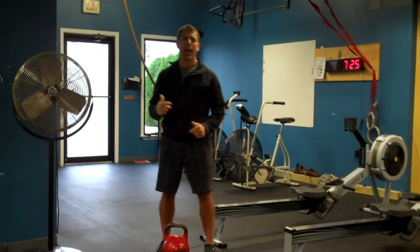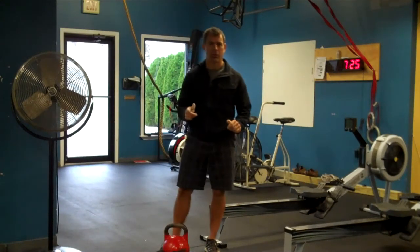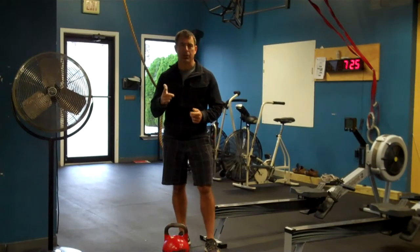Hey everybody, it's Mike Staley from The Train Room in Avon, New Jersey, Point Pleasant Beach, New Jersey. Today's workout is a challenge workout.